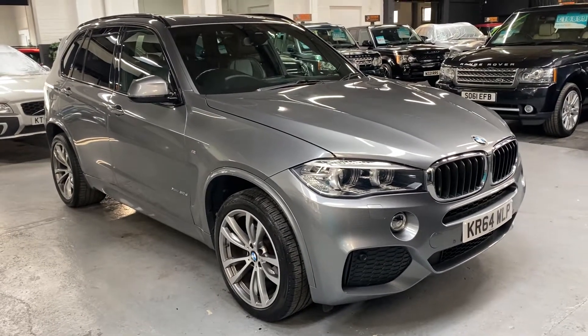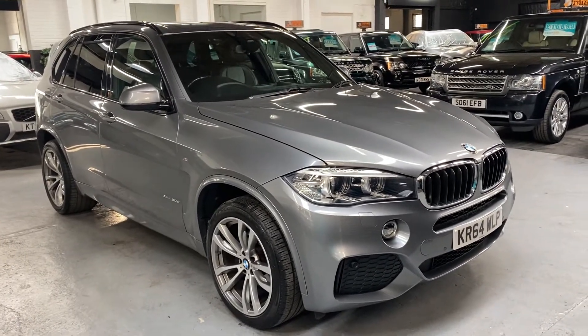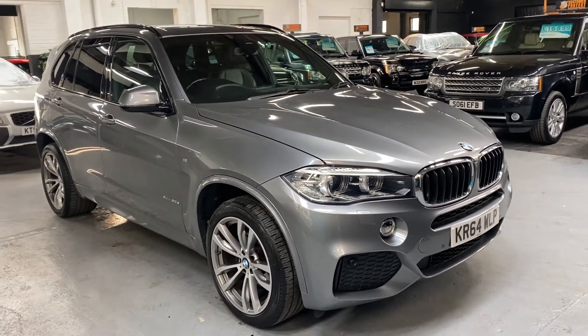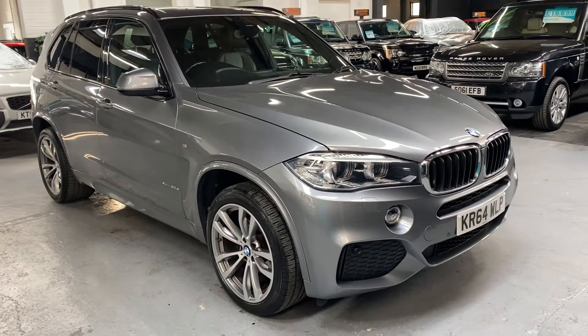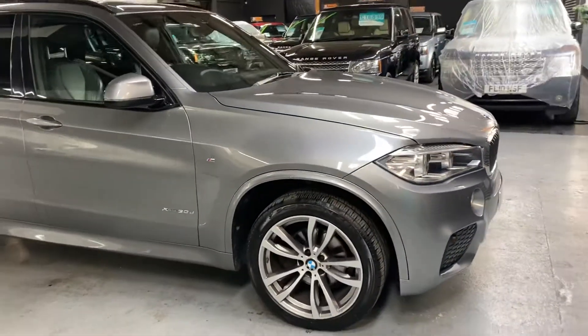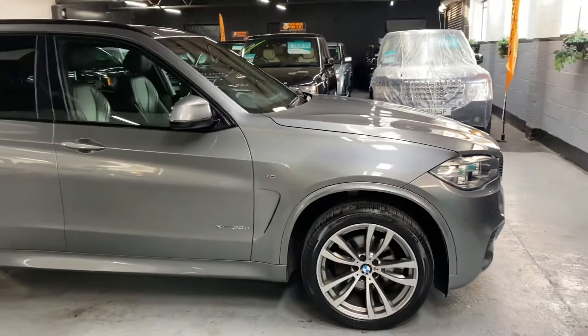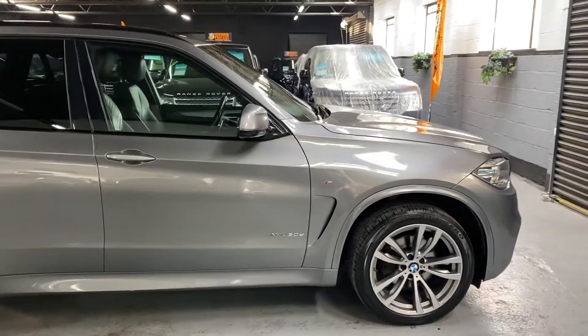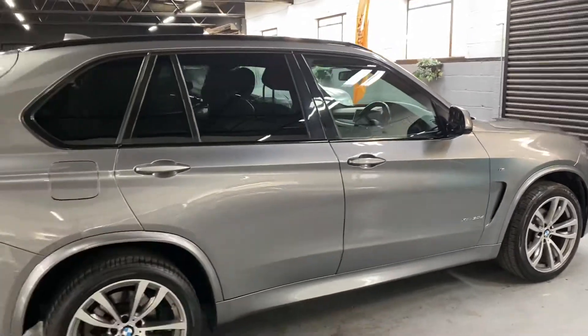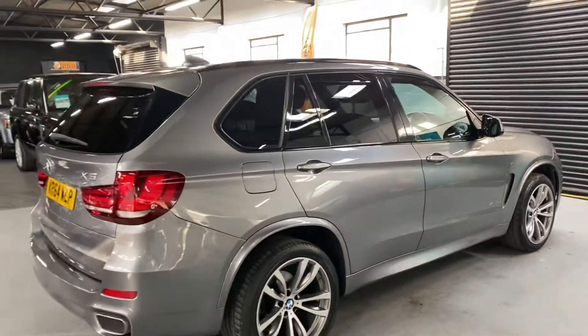Good morning. Really happy to present this late 2014 on a 64 plate BMW X5, the 30d M Sport xDrive finished in grey over full black leather interior. These are looking like great value for money now — the car has covered just over a hundred thousand miles from new, a hundred thousand and sixty miles from new.